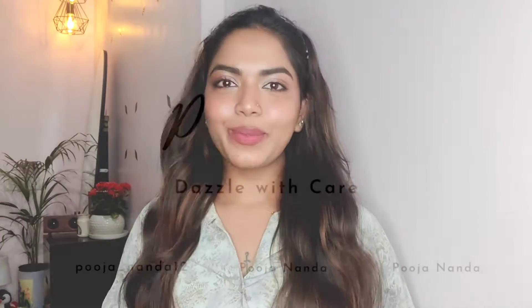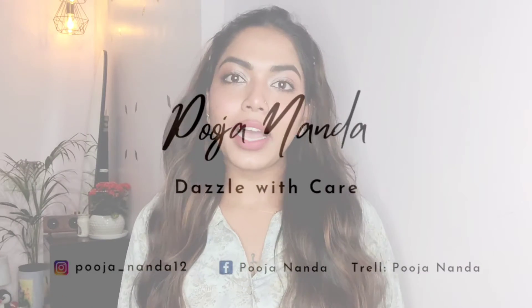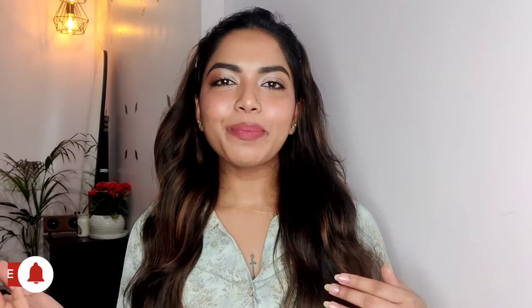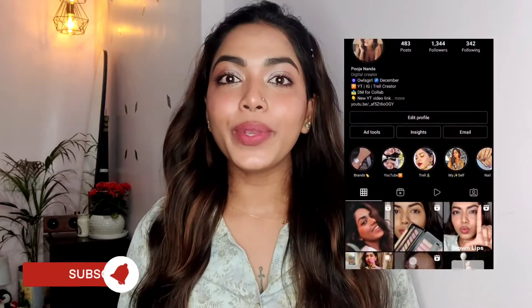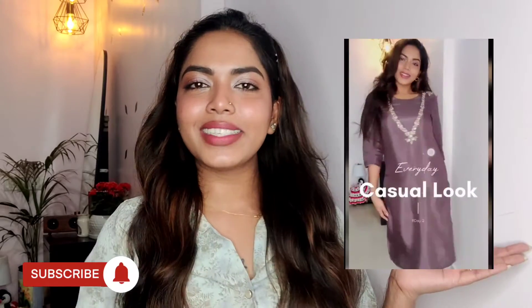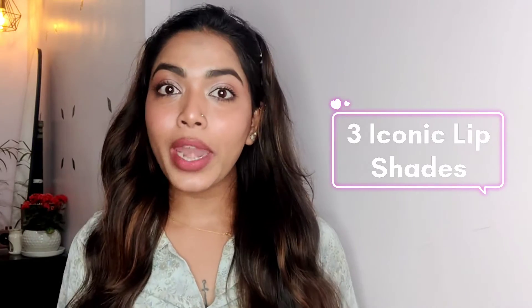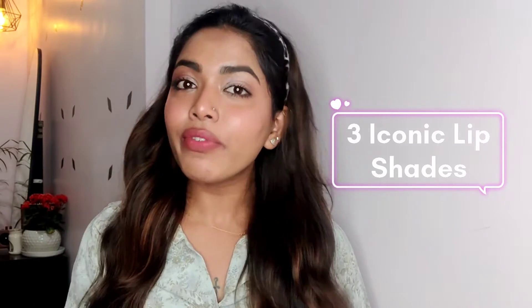Hey girls, welcome back to Dazzle with Care. If you're new, I am Pooja Nanda — I make videos on makeup and skincare, so if you're interested, do subscribe and hit the notification bell. You can also follow me on my Instagram. In today's video, I'm going to show you my three best iconic lip shades that I swear by and take everywhere, because these three lip shades go on almost all of my outfits, whether western or Indian.